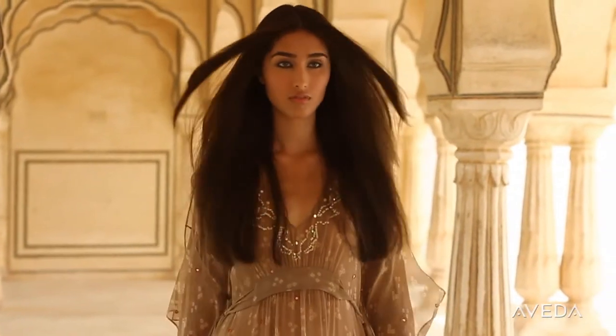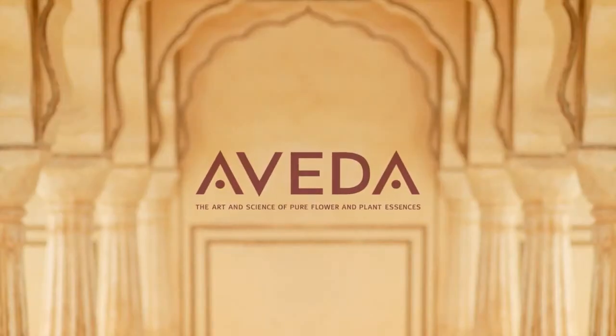Thicker, fuller hair is yours with Invati. Get it at an Aveda salon or store near you.